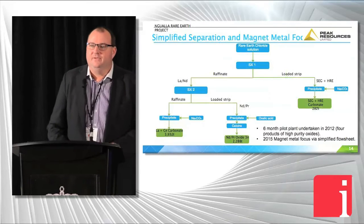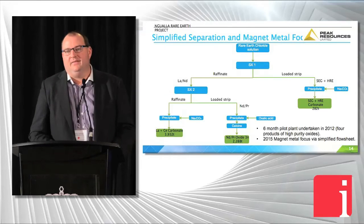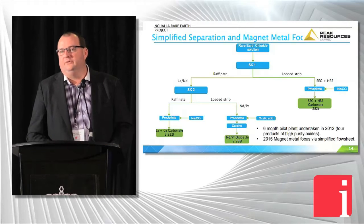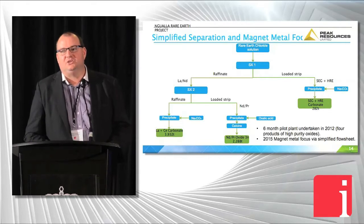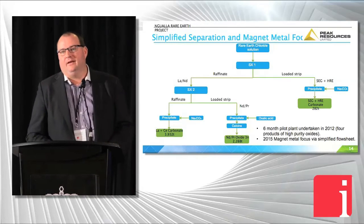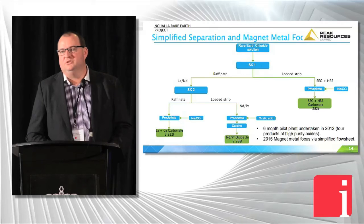For the solvent extraction, we're looking at doing two phases of SX, really focused on NDPR — that's 81% of our revenue. We've still got more work to do on finalising the final product suite, pending pilot plant completion for beneficiation and acid leach. We have already pilot planted the SX part of the circuit and went to high purity oxides for all four products — lanthanum, cerium, NDPR combined, and the mids and heavies. So we've been there, done it, produced the product, and we're very comfortable with this part of the process.